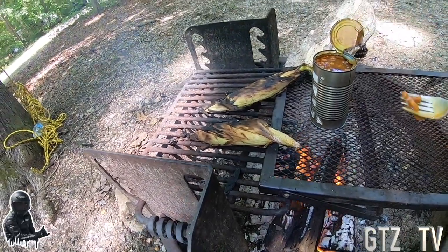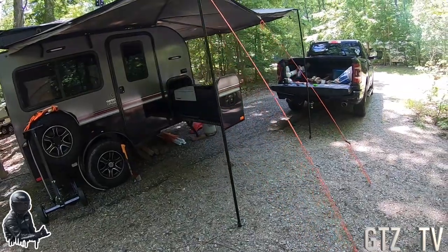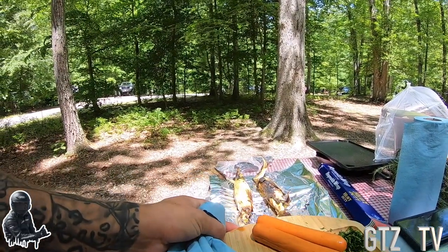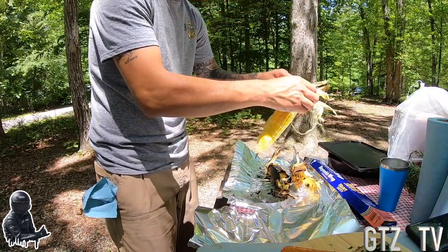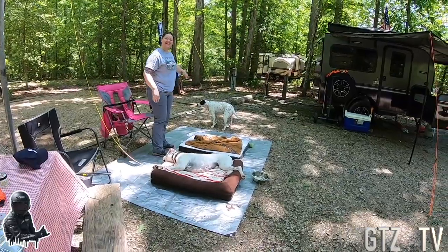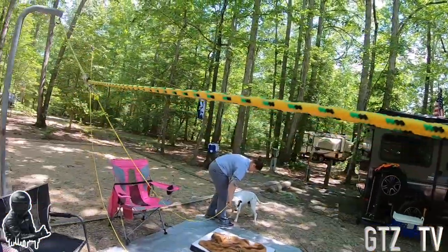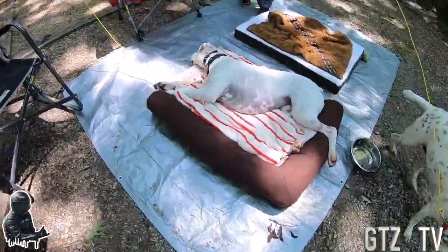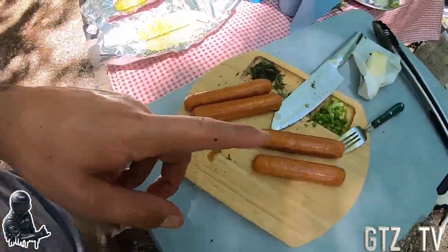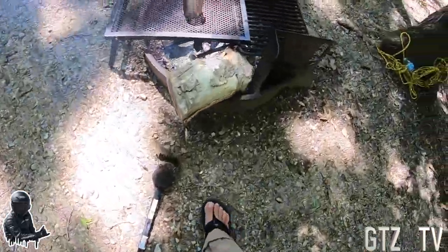Hot dogs and baked beans, some corn, and we got chips. Jenna just went to the bathroom — she's finally passed out. Hot dogs with some chopped onions and chopped cilantro. I made this little pulley system so they can go back and forth. Bells on that one and Storm on that one. Got hot dogs, green onions, and cilantro, corn, and baked beans cooking up.